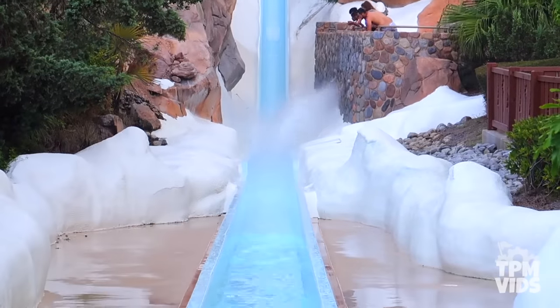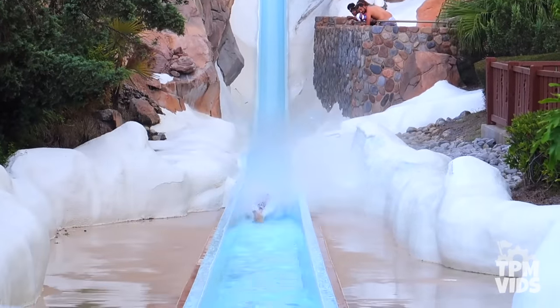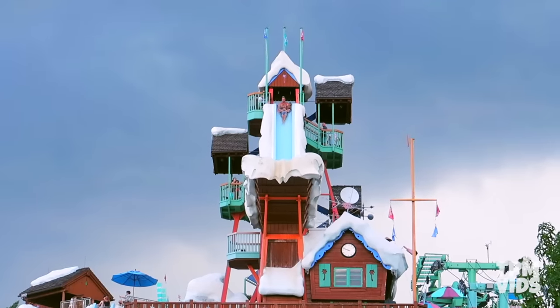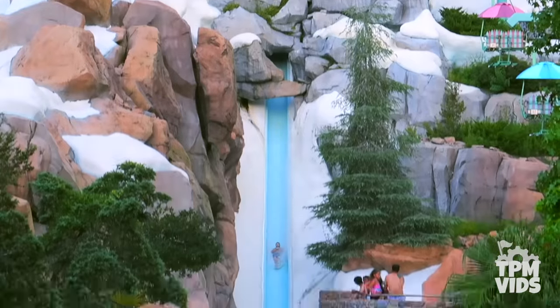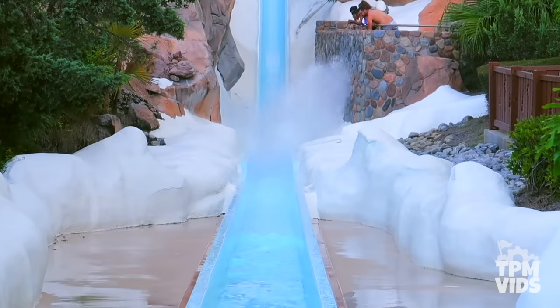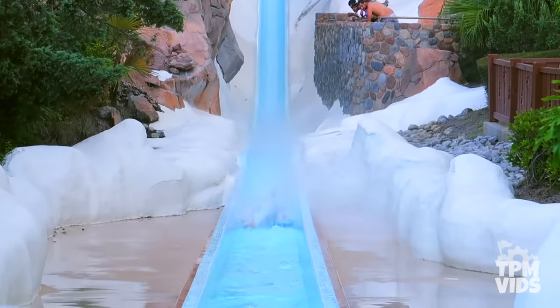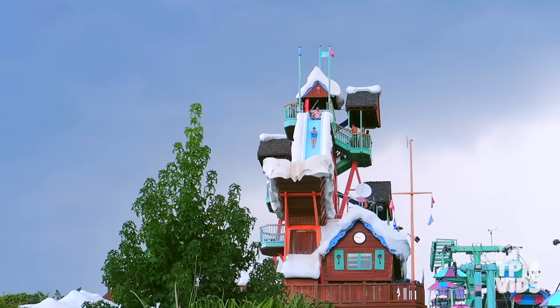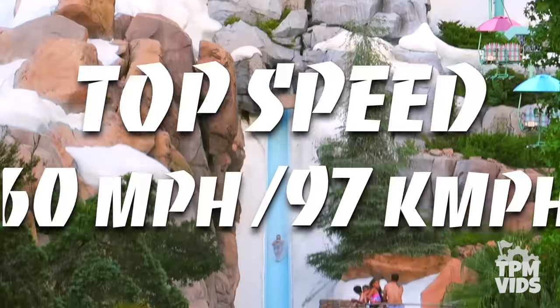For a waterslide, it's pretty intense and because it's just your body against the slide, you really feel this one in your gut. Within about 5 seconds you'll find yourself going from top to bottom making that white water splash. Looking at it can be a bit intimidating at first, but once you take the leap, it's an extremely thrilling and fun experience.